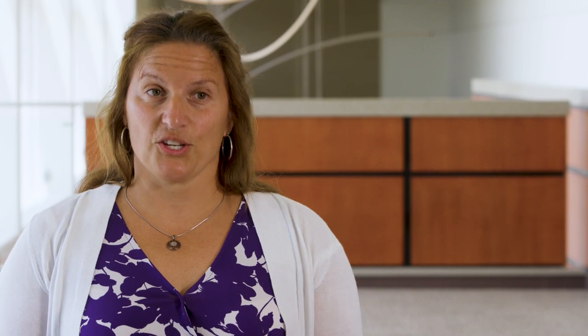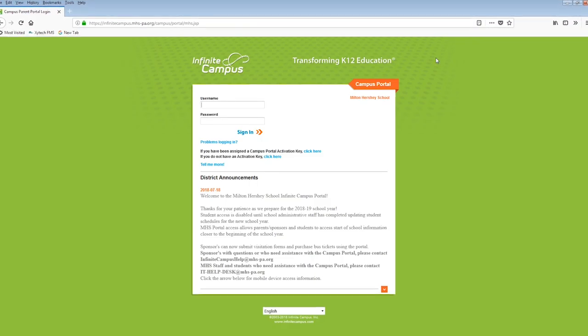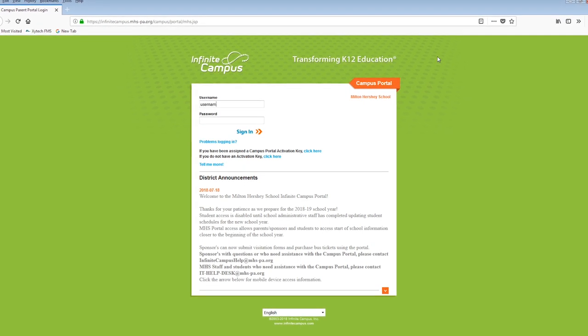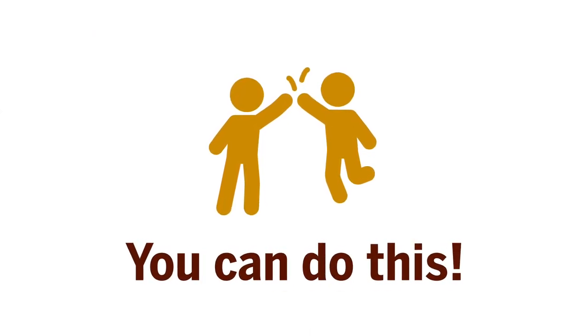Some ways that you can help support us as a parent or sponsor: you can log on to Infinite Campus under the parent portal, where you would have real-time access to your child's grades. Another way to be supportive is to communicate with us directly. We welcome phone calls, emails, and visits — and simply support and encourage them by saying, you can do this. You can absolutely do this.